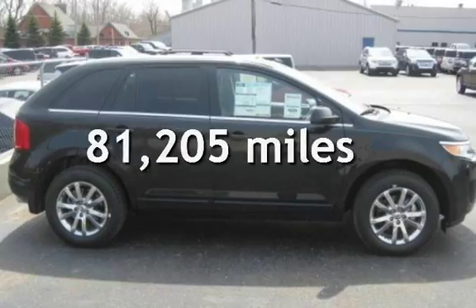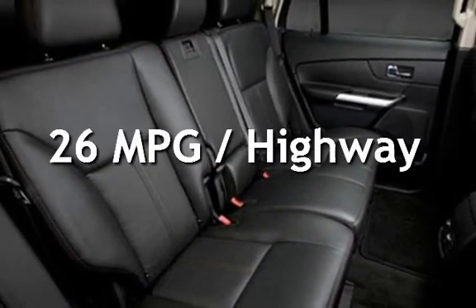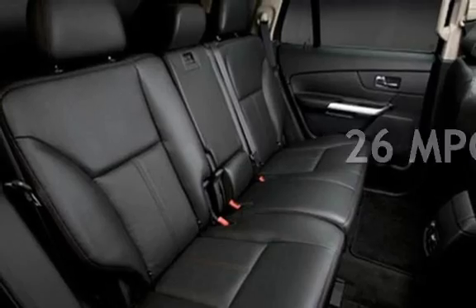This Ford has less than 82,000 miles on the odometer. Estimated fuel economy for this vehicle is 19 miles per gallon in the city and 26 miles per gallon on the highway.